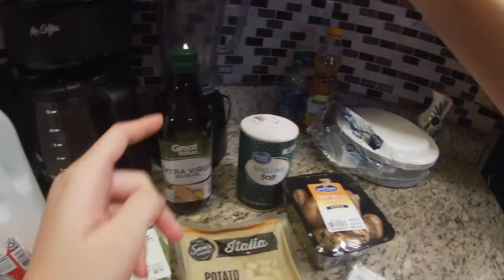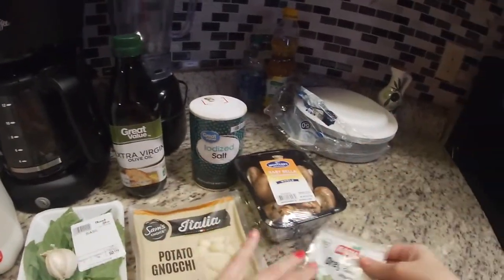You're also going to be needing olive oil, salt, mushrooms, and oregano.